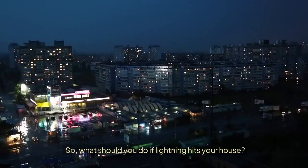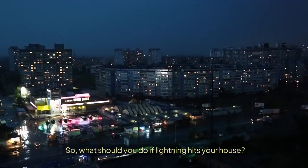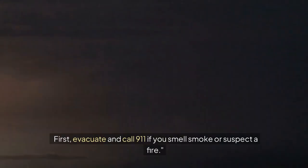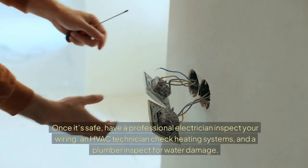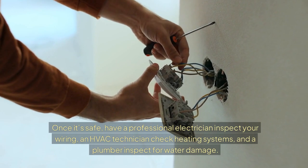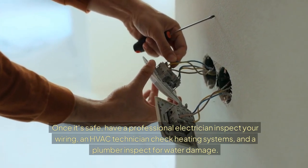So, what should you do if lightning hits your house? First, evacuate and call 911 if you smell smoke or suspect a fire. Once it's safe, have a professional electrician inspect your wiring, an HVAC technician check heating systems, and a plumber inspect for water damage.